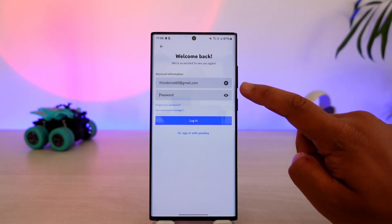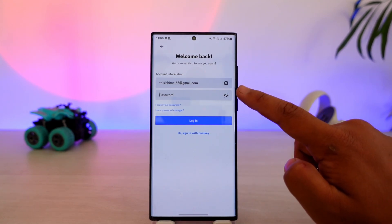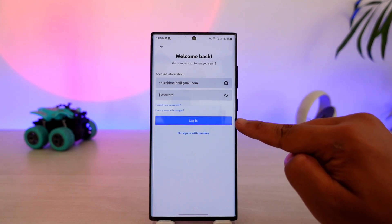You could have entered an incorrect password. To view what password you typed in the password box, tap on the eye icon to view the password you typed in. If you believe your password is correct and your email is also correct, tap on login.